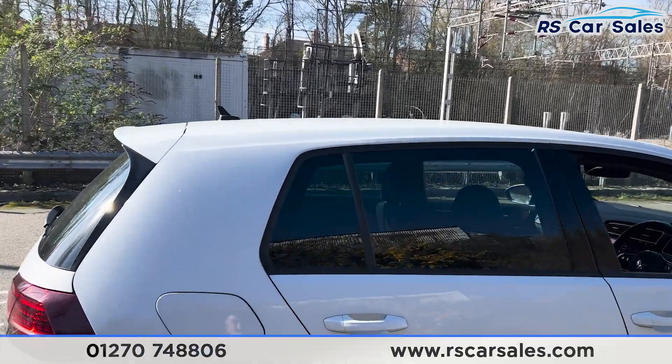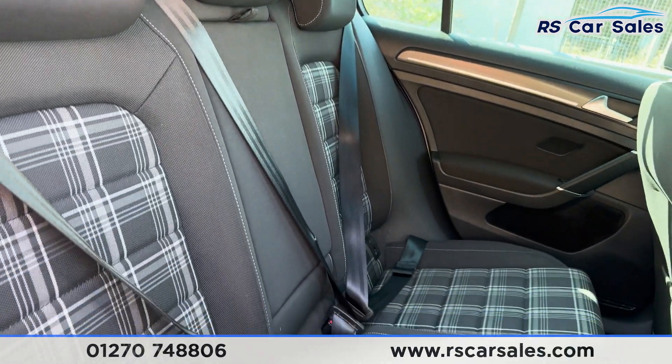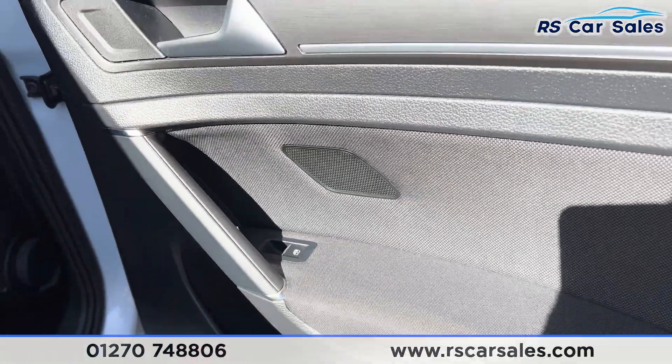Taking a look at the interior, in the back first you'll find we have the full cloth interior. We have the foldable armrest in the centre and fixed isofix points as well. We also have the vents for the rear passengers, brush metal door handles, and electric windows.